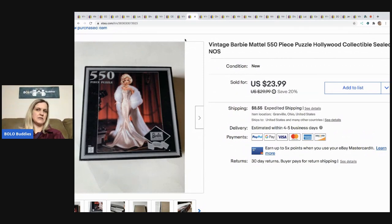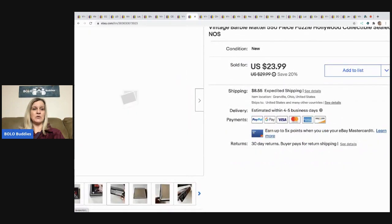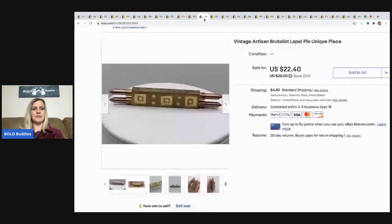The next item came from a mystery box — it was still sealed, new old stock. It's a vintage Barbie puzzle, and I ended up taking a best offer of $20 with the buyer paying shipping.